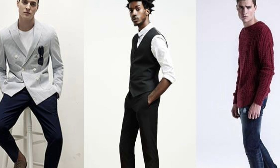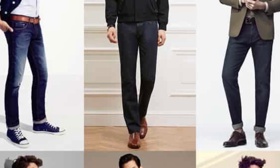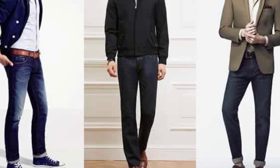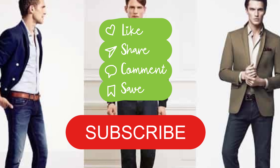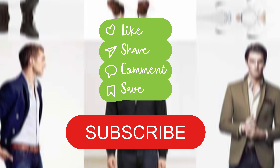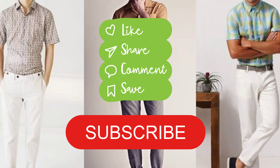There you have it — our top 10 pants and shirt combinations for men. We hope you found these combinations inspiring and helpful in curating your own style. Let us know in the comments which combination was your favorite or if you have any other suggestions. Don't forget to like this video and subscribe to our channel for more fashion tips and style inspiration. Stay stylish and confident, and we'll see you in the next video!